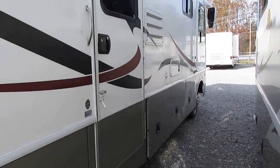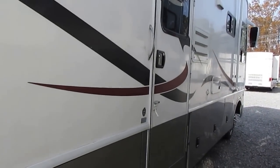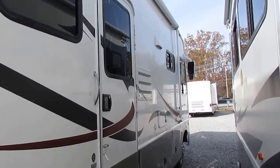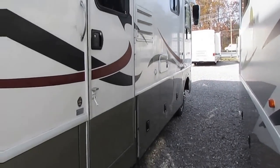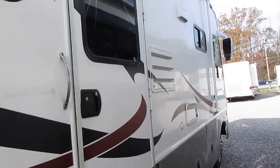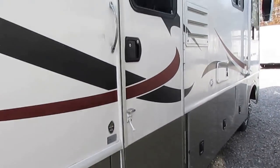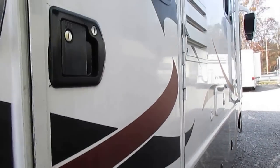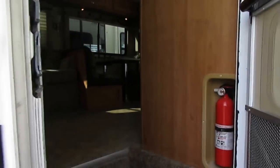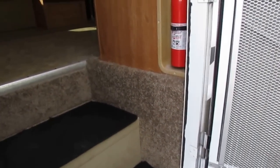You're going to see Newmar, Holiday Rambler, Monaco. You're not going to see cheap brands. You're not going to see Four Winds. You're not going to see Dutchman's — not in the motorhomes anyway. You're not going to see Coachman's because they're just not that well-built folks, they don't hold up. We get these motorhomes when they're eight, nine, ten, or twelve years old, and those cheaper brands will fall to pieces by the time they get eight or ten years old.